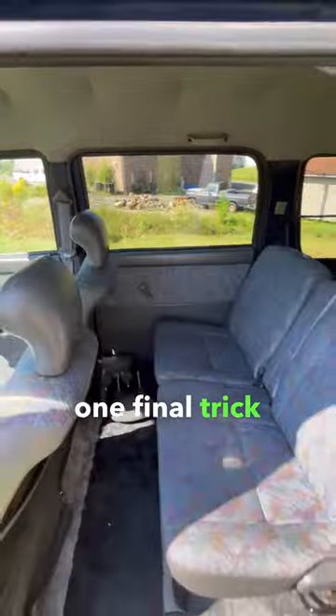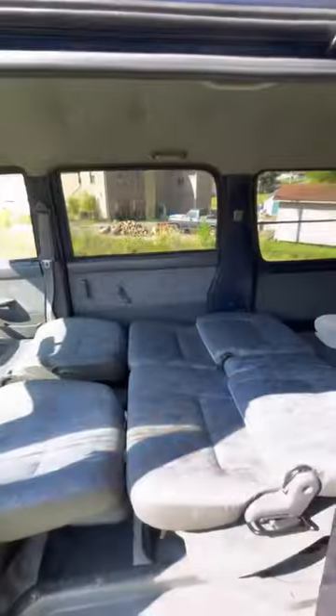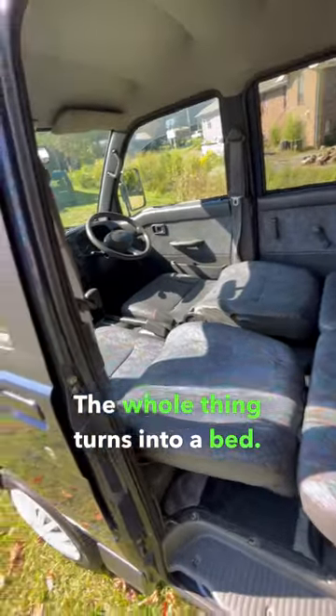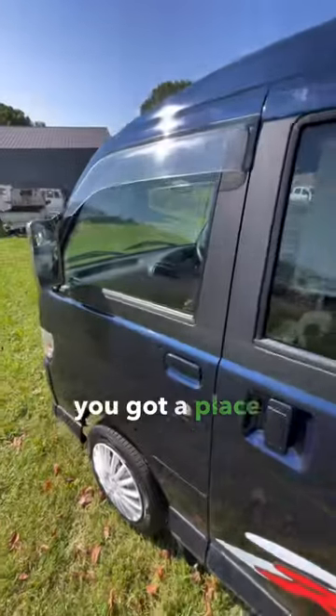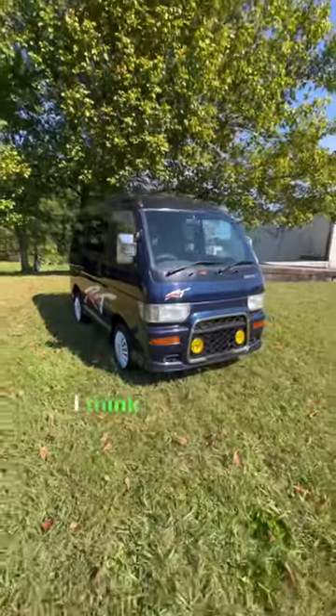But this van has one final trick up its sleeve — the whole thing turns into a bed. Now, of course, I'm using the term bed lightly, but still, you got a place to rest your head. Overall, I think this thing's pretty neat.